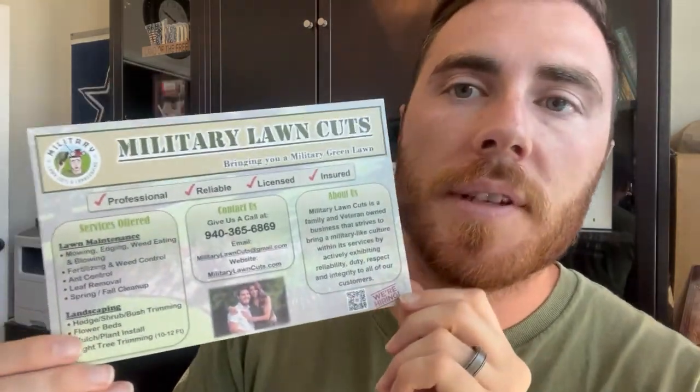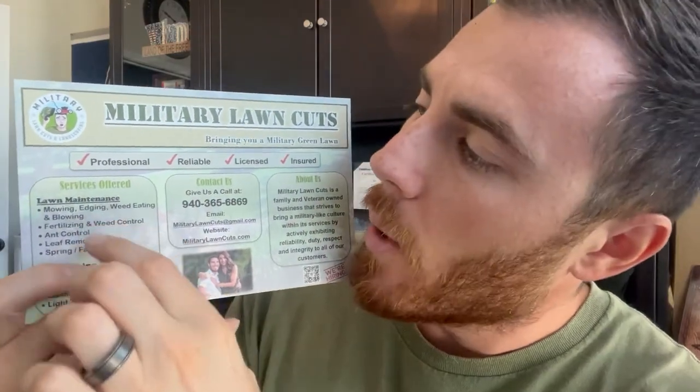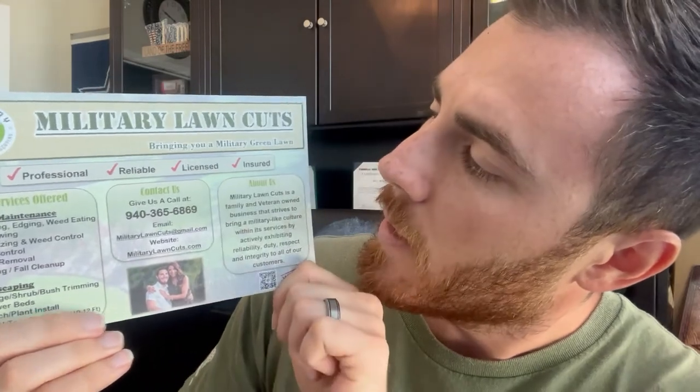The other thing too — I don't know if you noticed — it's very clean and simple. You've got your bullet points: mowing, fertilizing, weed control, ant control, leaf cleanups. And right here: 'Give us a call.' That is a call to action. You always want to put this on your flyer — it allows the customer to put action behind it.